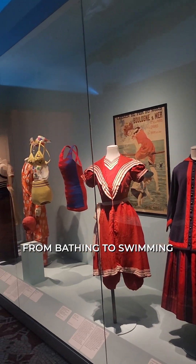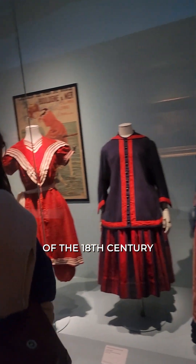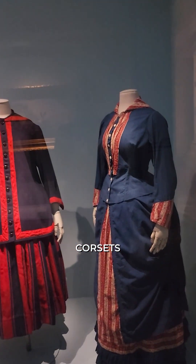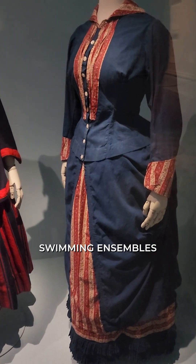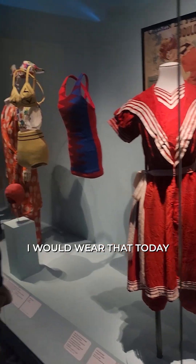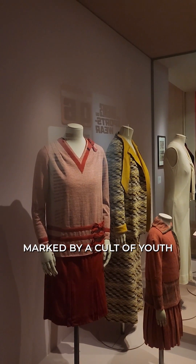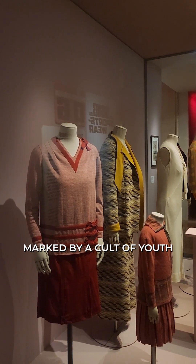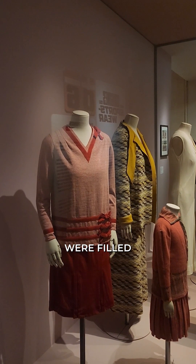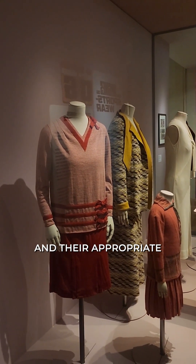Dive in — from bathing to swimming. Look at some of these costumes that women of the 18th century would have to wear. There would really be corsets underneath these swimming ensembles. Actually, this one over here is kind of cute — I would wear that today! In the 1920s and 30s, marked by a cult of youth, sports were all the rage, and fashion magazines were filled with articles on various sporting activities and their appropriate clothing.